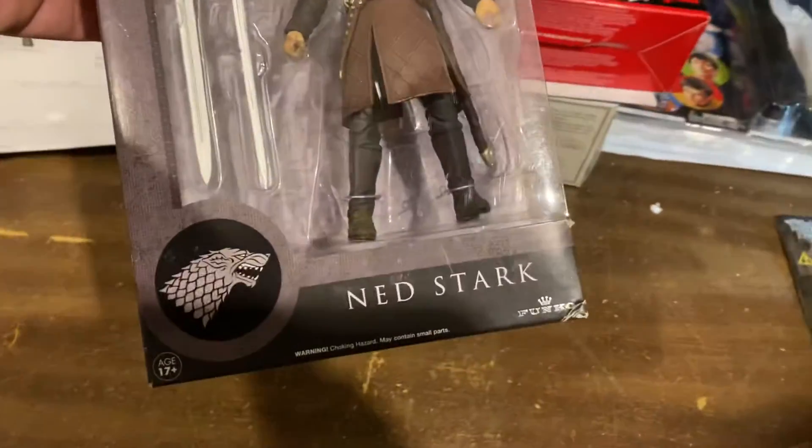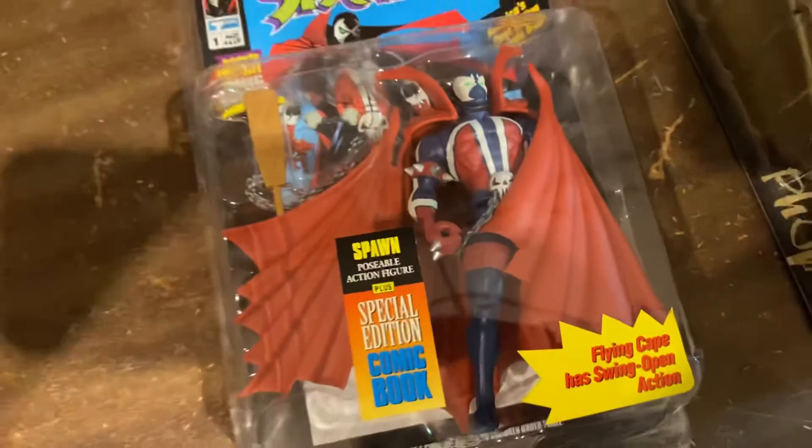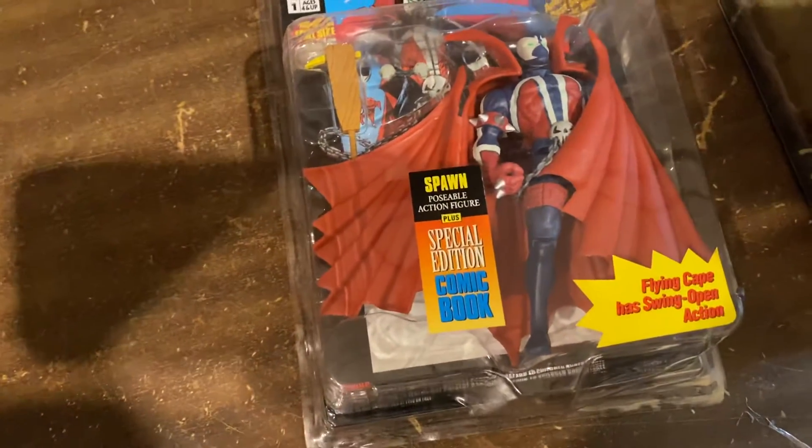Game of Thrones, Ned Stark, $39.99. This was insane — the original blue Spawn right there, posted one day, the same day we sold it, $199.99.